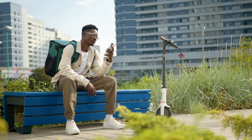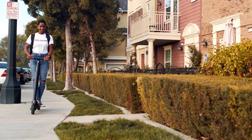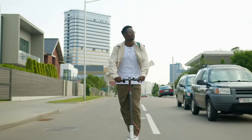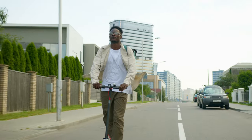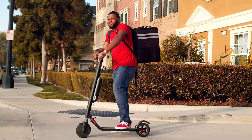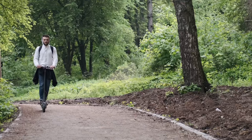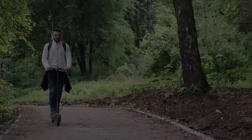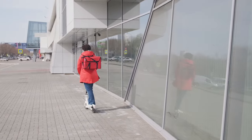Are you searching for the ultimate ride that combines speed, sustainability, and smart technology? Look no further. From high-performance motors to long-lasting batteries and cutting-edge features, we've tested and ranked the best scooters on the market to reveal the champions that will supercharge your daily commute. Curious to find out which scooter will transform your urban travel? Join us as we unveil the best electric scooters of 2024 that are essential for any city slicker or commuting connoisseur.